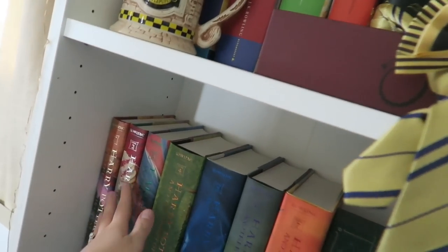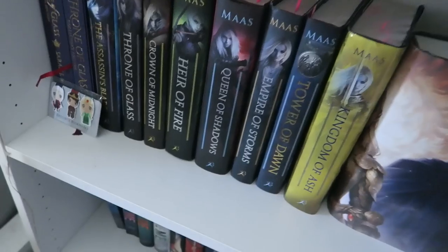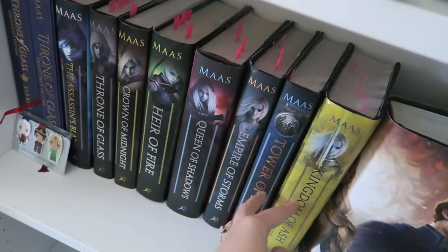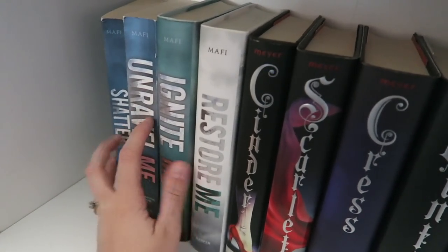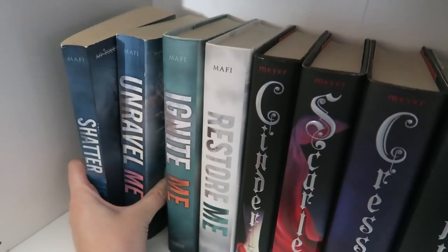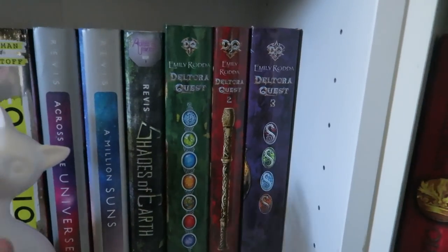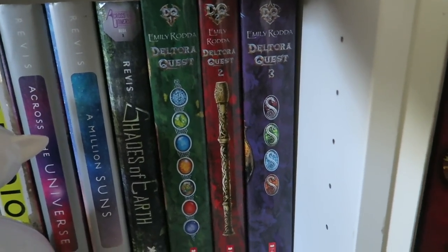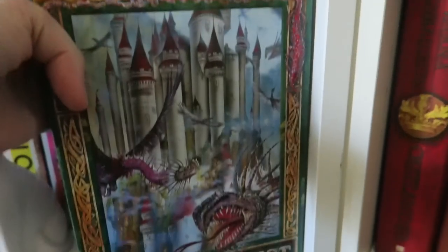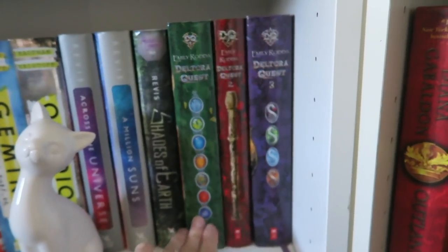I started rereading and annotating the Harry Potter series but I only did the first two, so I really need to do the rest. Moving down here, I reread and annotated all of my Throne of Glass books but I still need to do my A Court of Thorns and Roses series and also High Bay. Then down here I really want to do the Shatter Me series, but I'm debating buying the first two books in hardcover first. And then we also have the Delta Request series by Emily Rotter — a really famous Australian middle grade author. This is the series that got me into reading when I was 10 years old. I've reread it multiple times but I'd really love to annotate them.